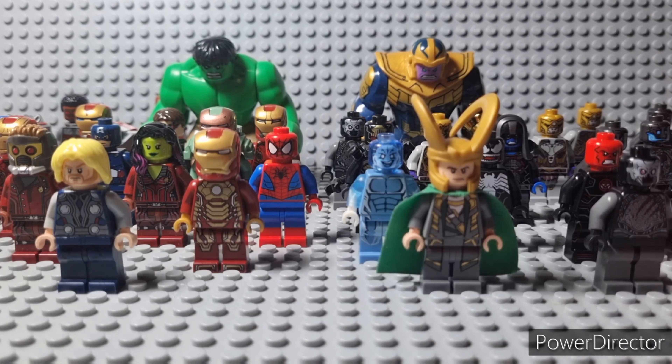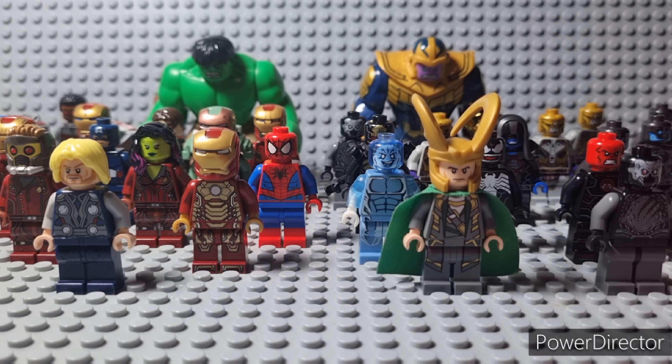Hey guys, what's up? This is Cowboy Master here. Today I'm gonna be showing you my top 5 LEGO Marvel Super Heroes and my top 5 LEGO Marvel Super Villains in a quick top 10 video showing you all of my minifigures from this series. Please consider subscribing, so now let's get to the video.